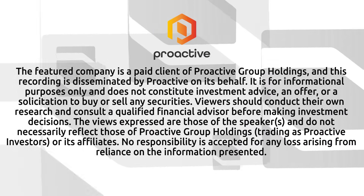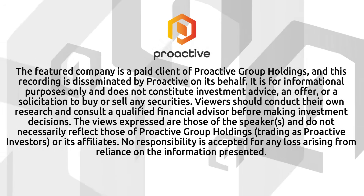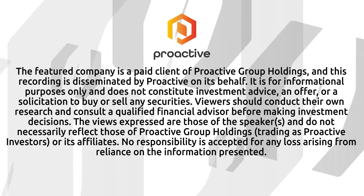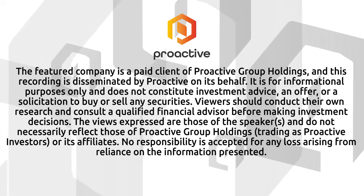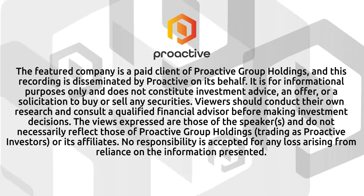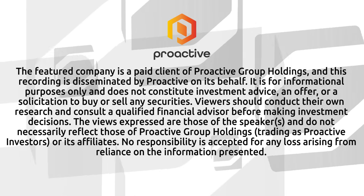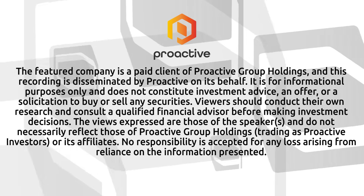And lots of news flow to be coming out from all our JV projects and our flagship as well. Sean Hilliker, Vice President of Exploration for Standard Uranium. The featured company is a paid client of Proactive Group Holdings, and this recording is disseminated by Proactive on its behalf. It is for informational purposes only and does not constitute investment advice, an offer, or a solicitation to buy or sell any securities. Viewers should conduct their own research and consult a qualified financial advisor before making investment decisions.